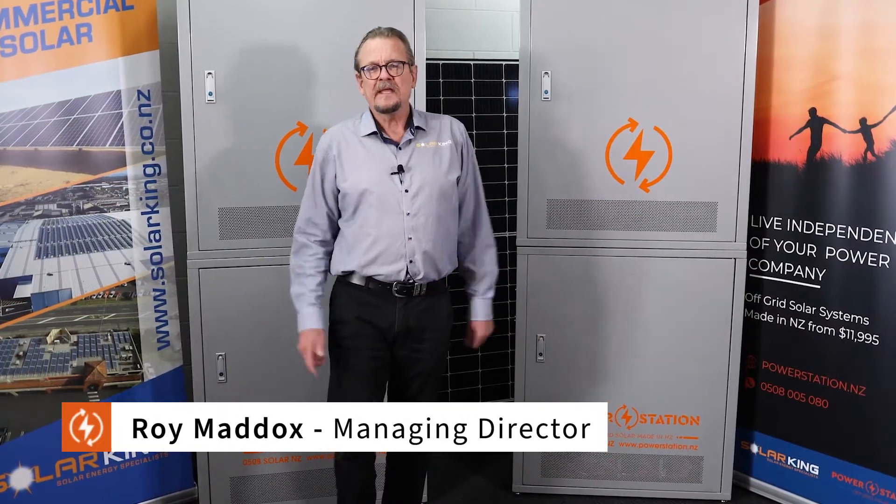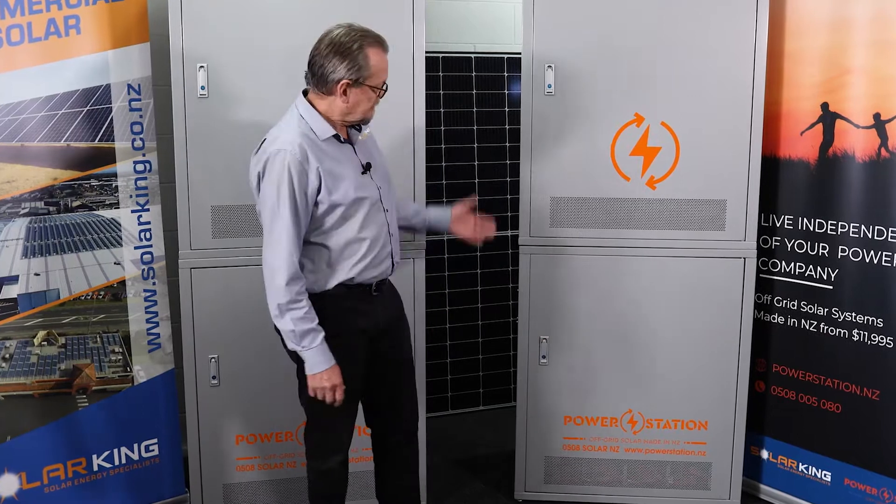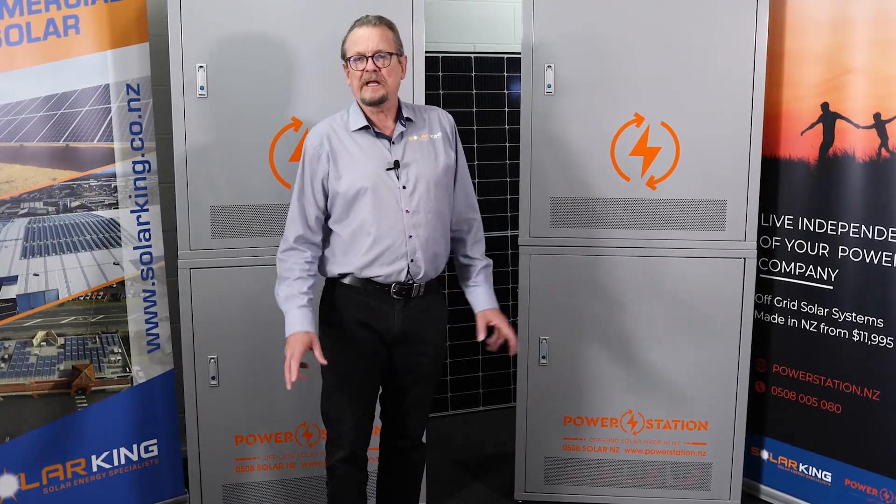Hi, Roy Maddox here, Managing Director of Solar King in Auckland, New Zealand. Solar King are the manufacturers of the Power Station off-grid power plant.